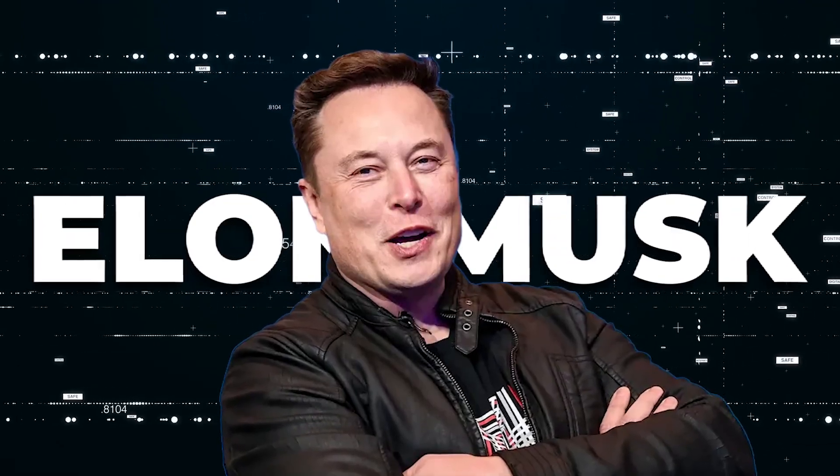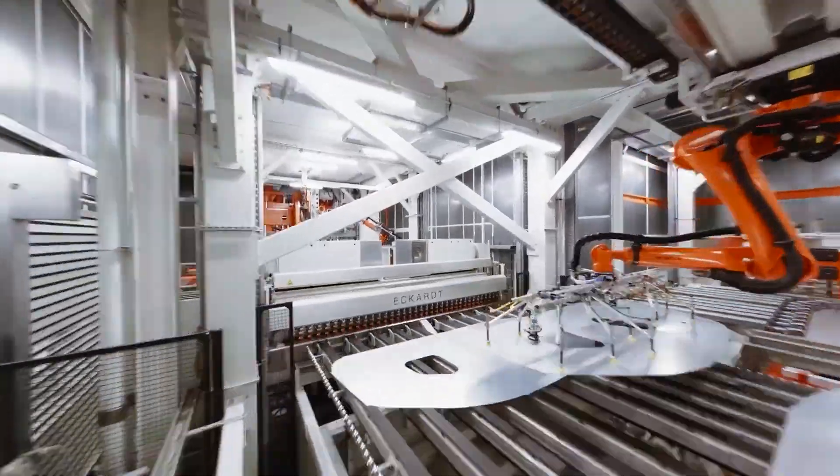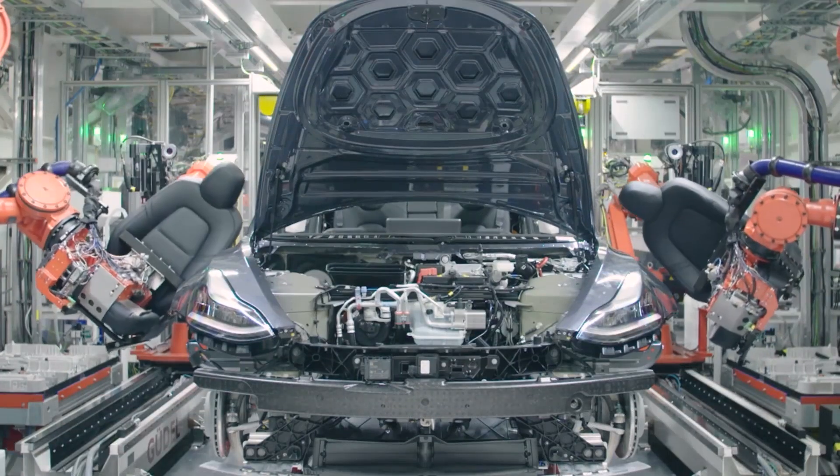Elon Musk is known as the genius behind numerous world-changing technologies, and he's on the verge of releasing his next marvel. Musk and Tesla are developing a new motor that is sure to turn the auto industry on its head once again.